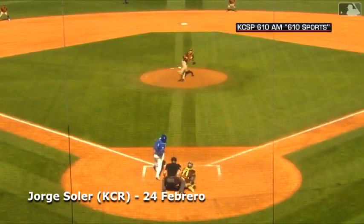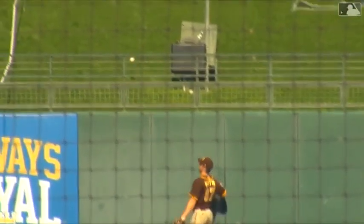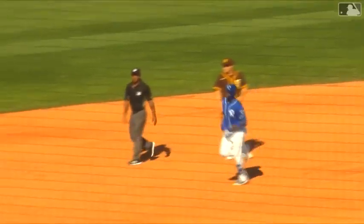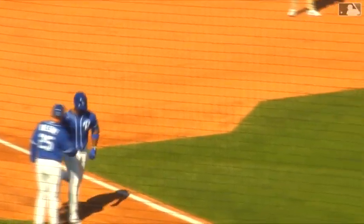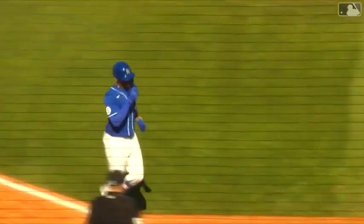Comes set, brings the pitch. Solaire swings and hits it a mile high and very deep to center field. Back to the wall — and gone. Home run number two this spring for Jorge Solaire, and both of them have been well over 400 feet. Royals lead for the first time today, 4-3.